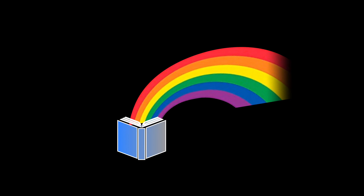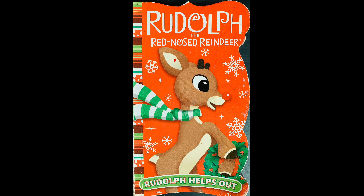Hello everyone! Today we're going to read Rudolph the Red-Nosed Reindeer.